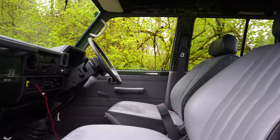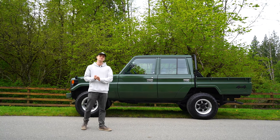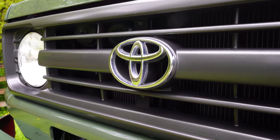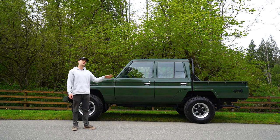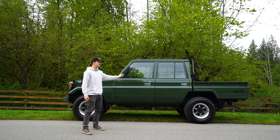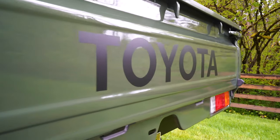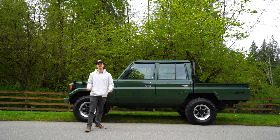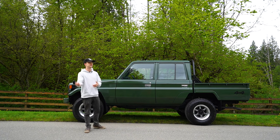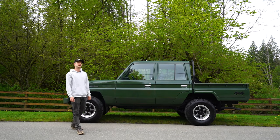Welcome back to the channel. Today is going to be a very interesting video. Behind me is Mike's 1997 Toyota Land Cruiser. We're going to go into a bunch of the details of this build. As you can see, it is immaculate — it's insane. This one in particular actually has less than 10,000 original kilometers on it. Let's take a second to let that sink in. We're going to take it for a drive and see how it is.